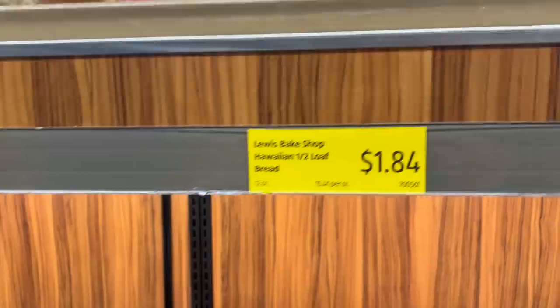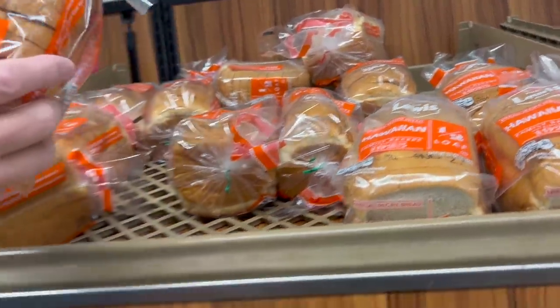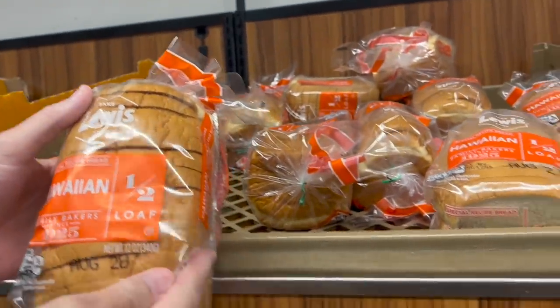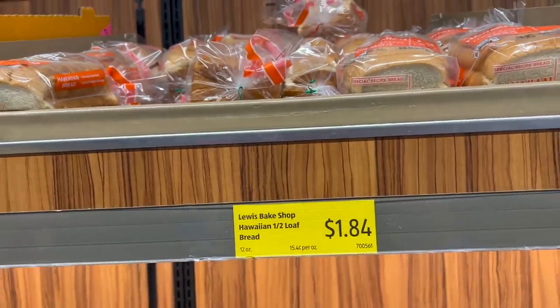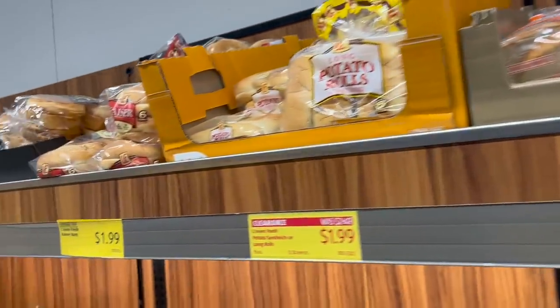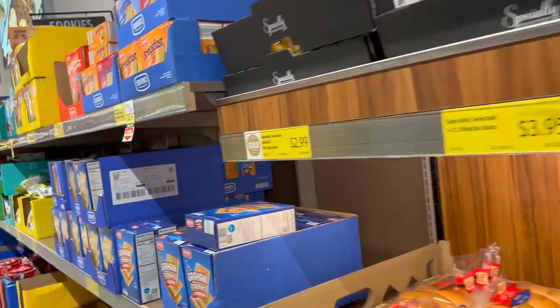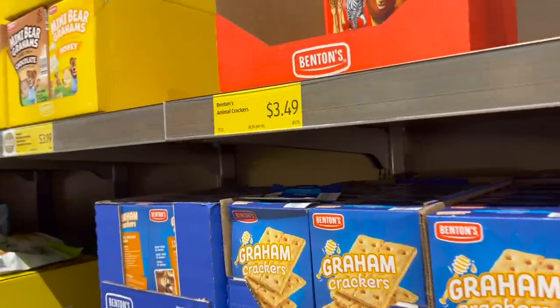Here's a Hawaiian half loaf — want to try that too? It's only $1.84 to make sandwiches. Checked the date — August 28th, looks good. So again, we had a suggestion in the comments when we were talking about King's Hawaiian rolls at Kroger — someone suggested trying it from here, so we are.